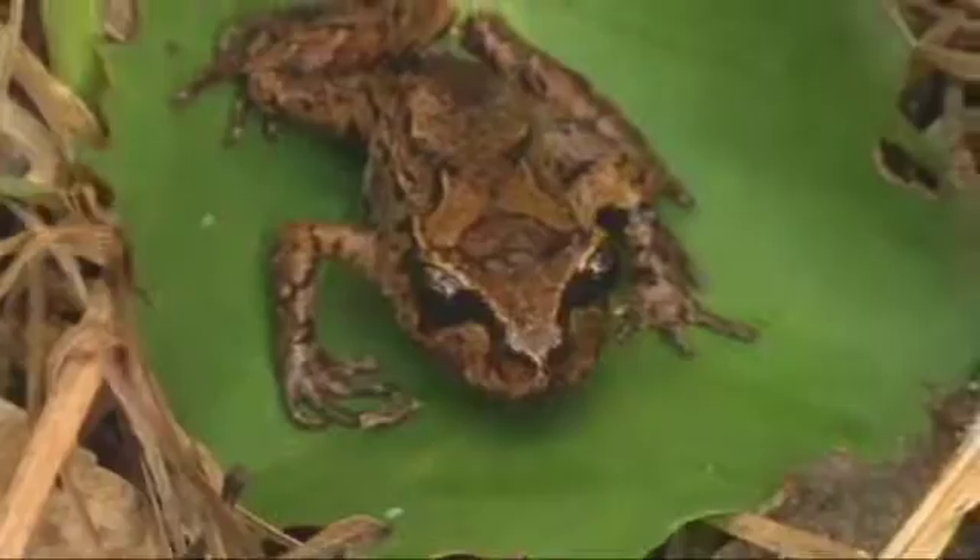The Maud Island frog is found on Maud Island in the Marlborough Sounds and is one of only four native New Zealand frogs. These are not your average frog — they don't have any webbing between their toes, they don't make any croaking noises at all, and they don't even have a tadpole stage. They don't fit your ordinary frog profile, but they are certainly fascinating, amazing, and ancient little creatures.